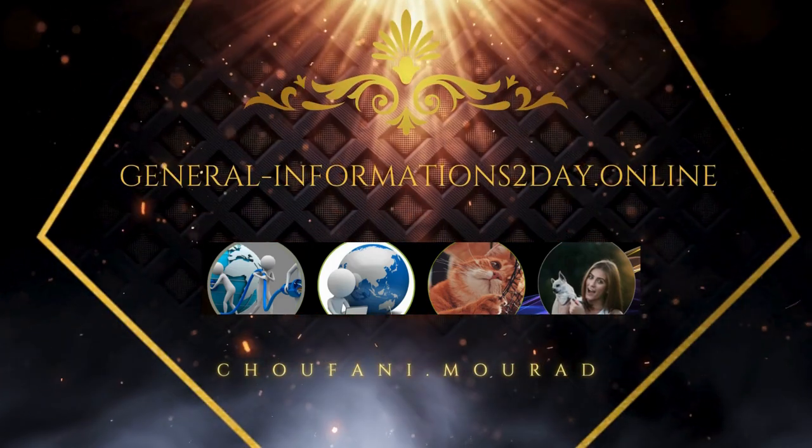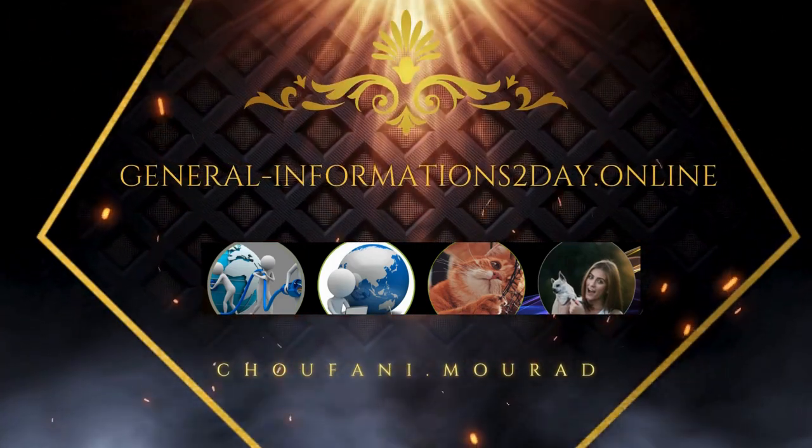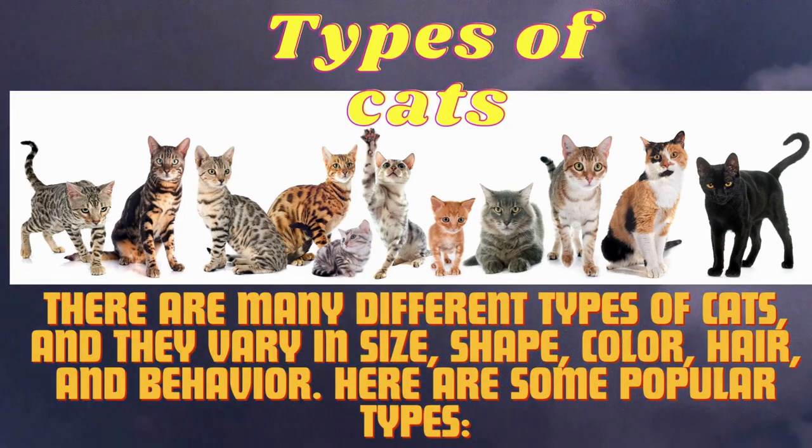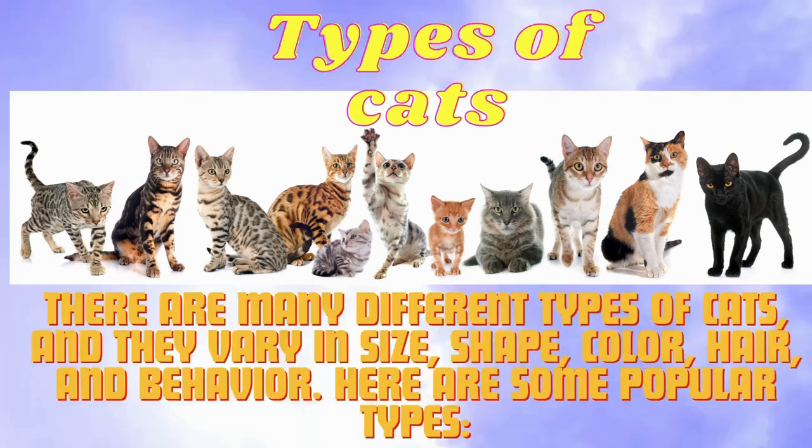There are many different types of cats, and they vary in size, shape, color, hair, and behavior. Here are some popular types.